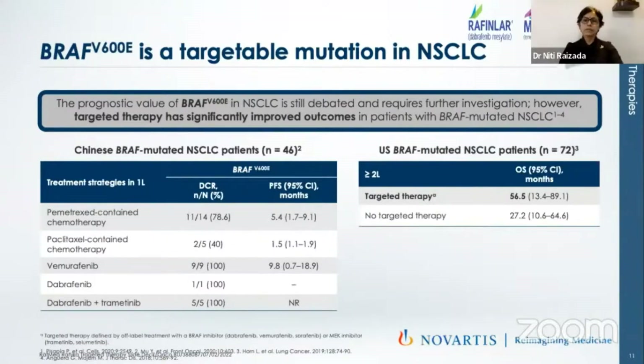In the US BRAF study group, when targeted therapy was used, overall survival was in the tune of 56 months — remarkable. When no targeted therapy was used, the overall survival was in the tune of 27 months, which we normally see.